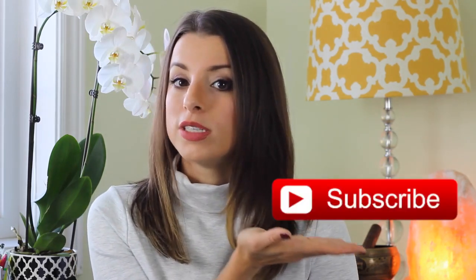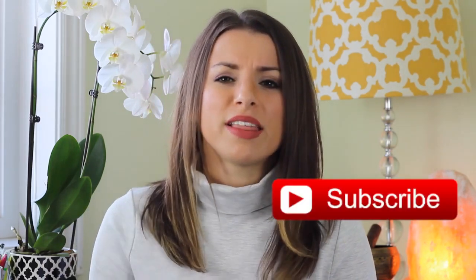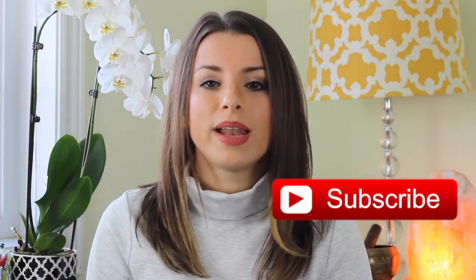If you guys aren't already subscribed, please hit the subscribe button so you don't miss any future videos. You can do that by clicking the button right here if you're on desktop, and if you're on mobile then just scroll up and hit the big red subscribe button. It just helps support my channel and I really appreciate when you guys do it. Also give this video a thumbs up if you like monthly favorites videos and want to see more of them.